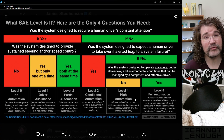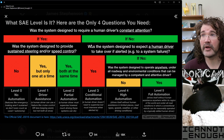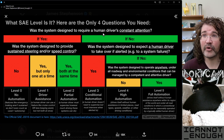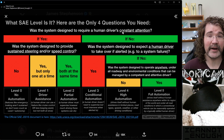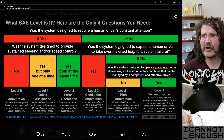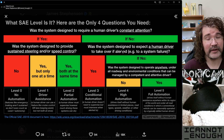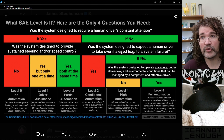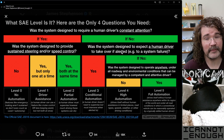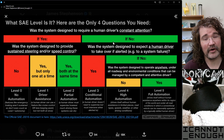So where does Tesla's robotaxi service fall? It falls in level four. How do we know? Because that system was not designed to require a human driver's constant attention — it's designed to operate even with nobody inside it. What about the second question? Was the system designed to expect a human driver to take over if alerted? No. The system design for Tesla's robotaxi is for it to work even with nobody inside and with nobody remotely monitoring it who could take over if alerted. The system wasn't designed to alert anybody to take over.